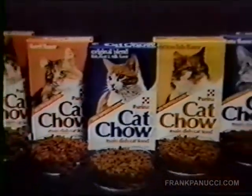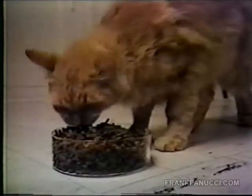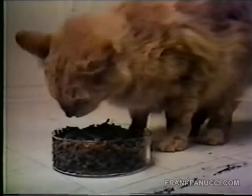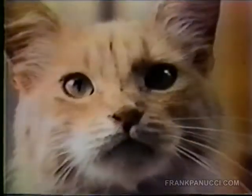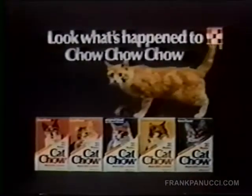We made Purina Cat Chow taste better than ever! Now, great new taste! In nutritious main dish meals, your cat will enjoy meal after meal after meal! Purina Cat Chow! Look what's happened to Chow Chow Chow!